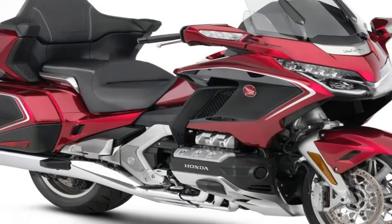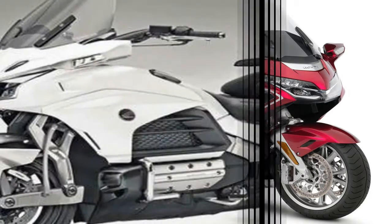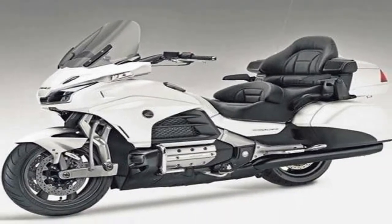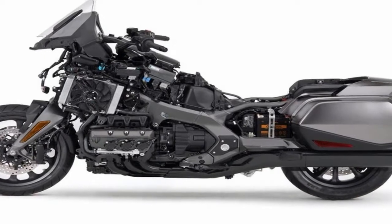The old Gold Wing was a huge great thing, with an enormous bulbous fairing that created a pocket of still air to encapsulate the rider. The new fairing is smaller and more aggressive looking, and channels the air through ducts rather than forcing it over the top.